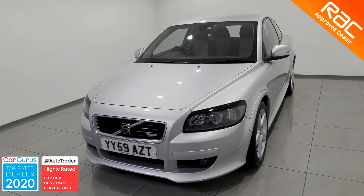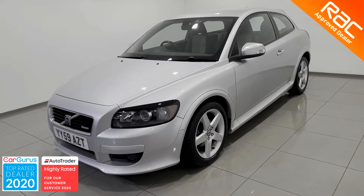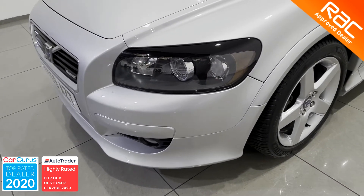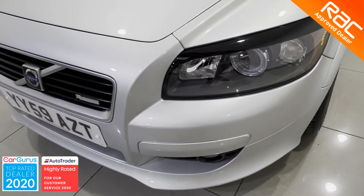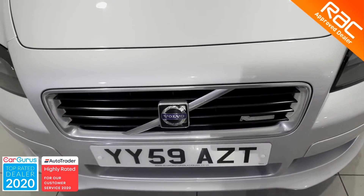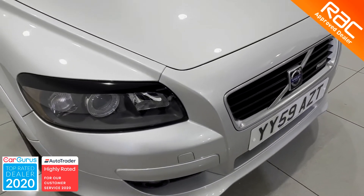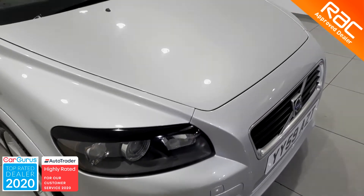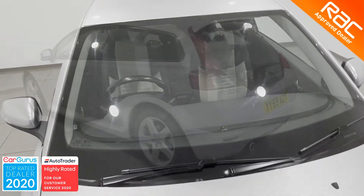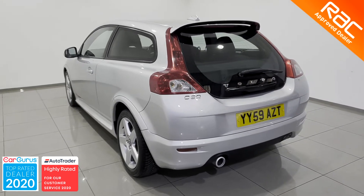Our RAC approved engineers work tirelessly to make sure all of our cars are the absolute best on the market. Today, as far as the exterior is concerned, they check every single panel to make sure there are no dings, dents, scratches or rust spots, and as you can see from this video, this vehicle is a perfect testament to just how hard our team works.